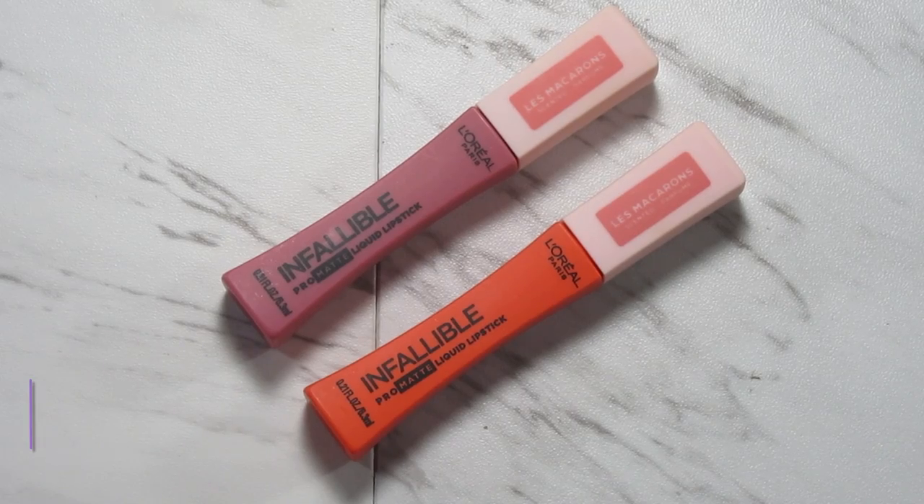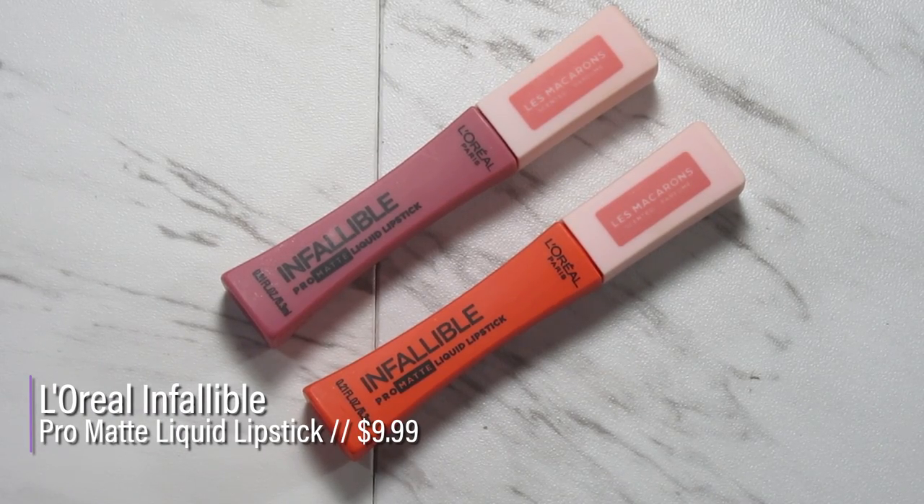This week we're focusing on L'Oreal Infallible Pro Matte Liquid Lipsticks. I've never tried these, but I know they came out with this Les Macarons collection — it's a new launch. They have these in the regular formula and packaging from when they first came out, but this is a new collection. I have two shades right here. They were $10 each, which is kind of expensive for the drugstore, but when I bought them it was buy one get one half off, so it ended up being $15 instead of $20 for both.